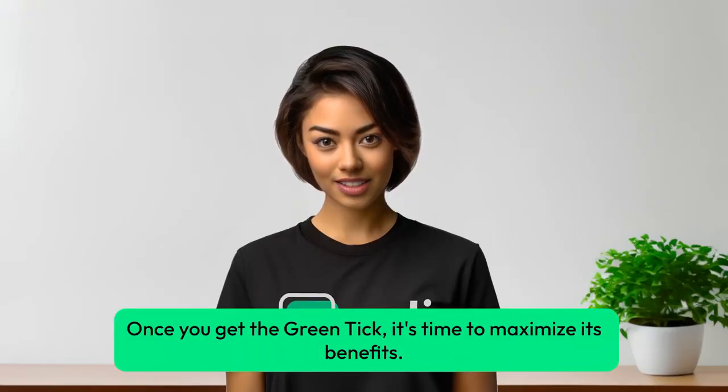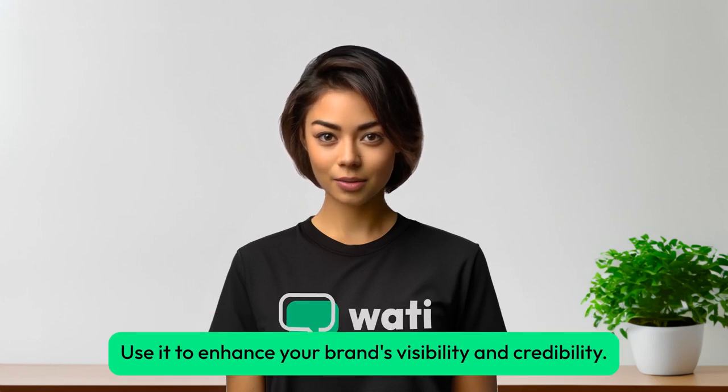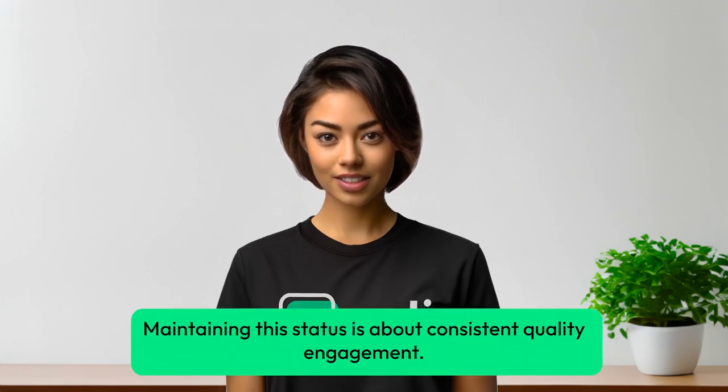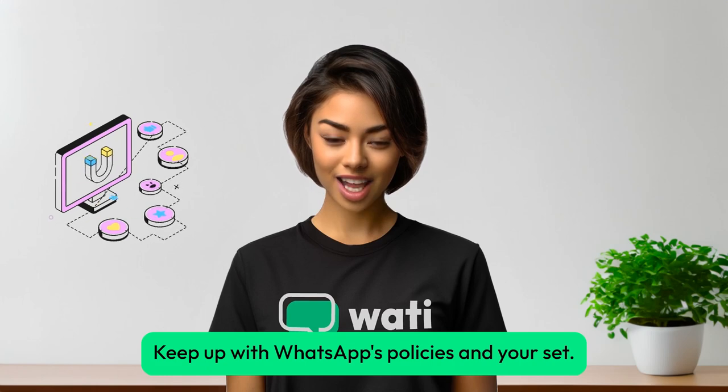Once you get the Green Tick, it's time to maximize its benefits. Use it to enhance your brand's visibility and credibility. Maintaining this status is about consistent quality engagement — keep up with WhatsApp's policies, and you're set.